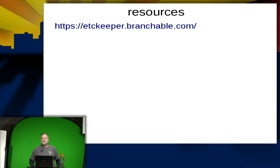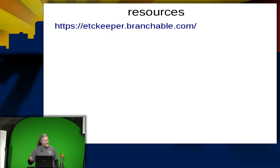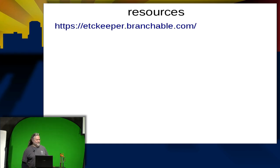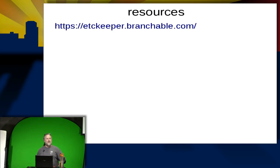Any questions? No? Everybody's going to go home and install it and start using it? I need commitment here — this is important. I expect everybody to be here next month and tell me how your adventures with etckeeper are going.